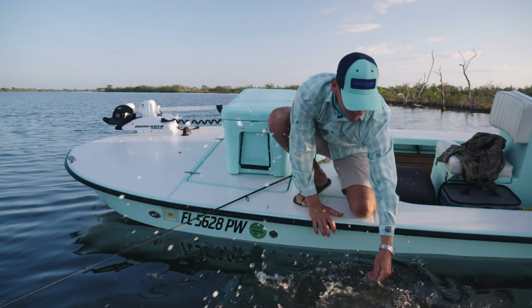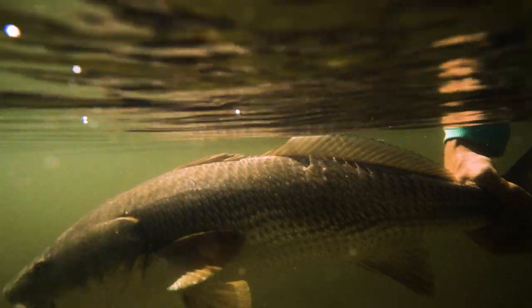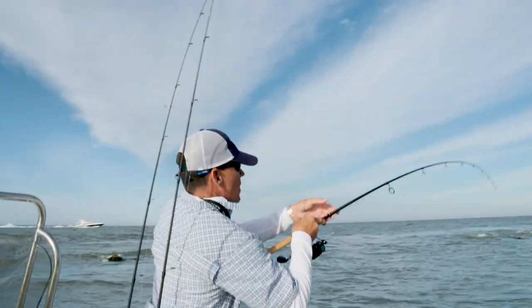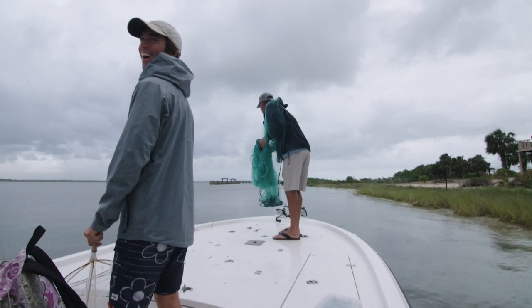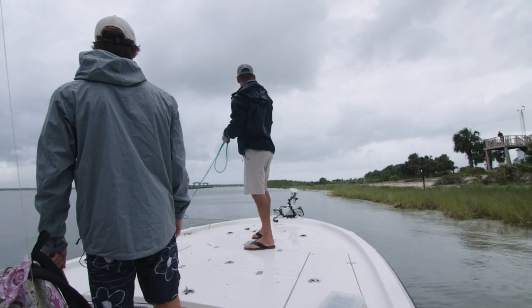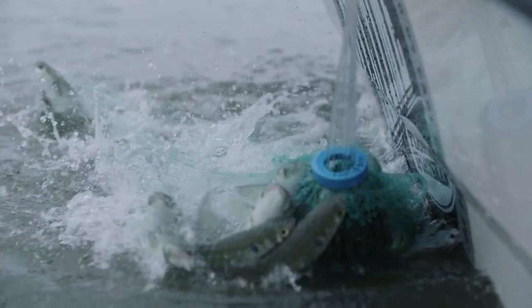Redfish are a true conservation success story. They used to be commercially harvested in the waters around Florida until the 1980s, when they gained game fish status — meaning there was no longer a commercial harvest for these fish; they can only be taken recreationally. These fish were almost taken to decimation. The redfish blackened craze became so popular that they almost fished these to extinction. Another thing that saved redfish besides game fish status was the net ban that took effect in 1995, which really helped bring back the baitfish population in inshore waters. When the net ban came, everything started to flourish in the rivers again, and this really helped the redfish population.